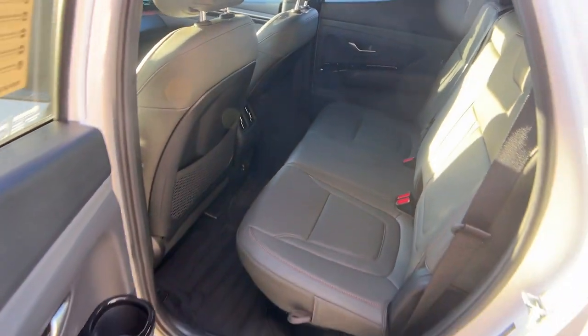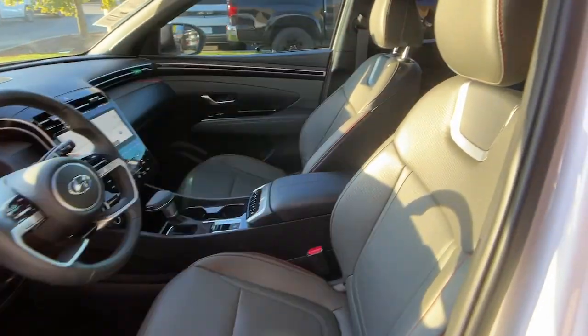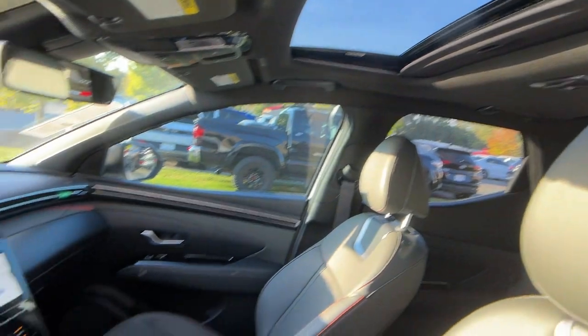Heated mirrors, backup camera, satellite radio, cooled front seat, steering wheel audio controls.